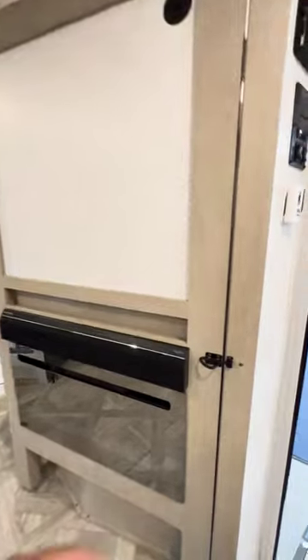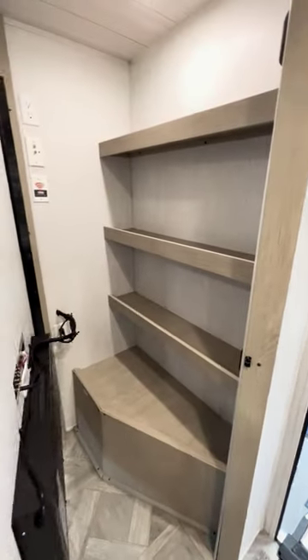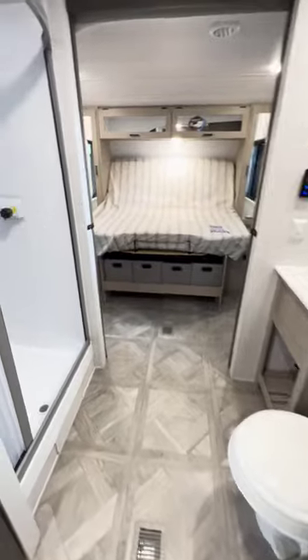But what's behind door number two? Yeah, didn't even know there's a door there, but look at all that storage. Storage for the win.